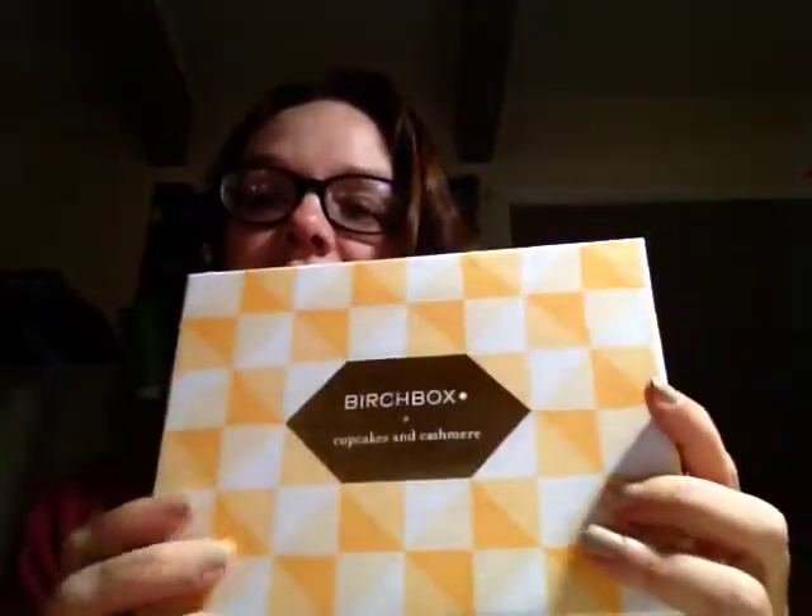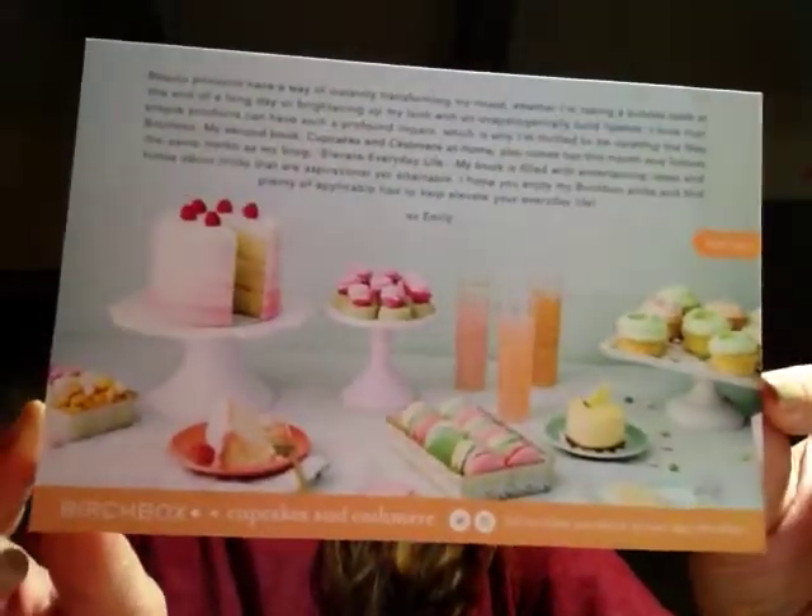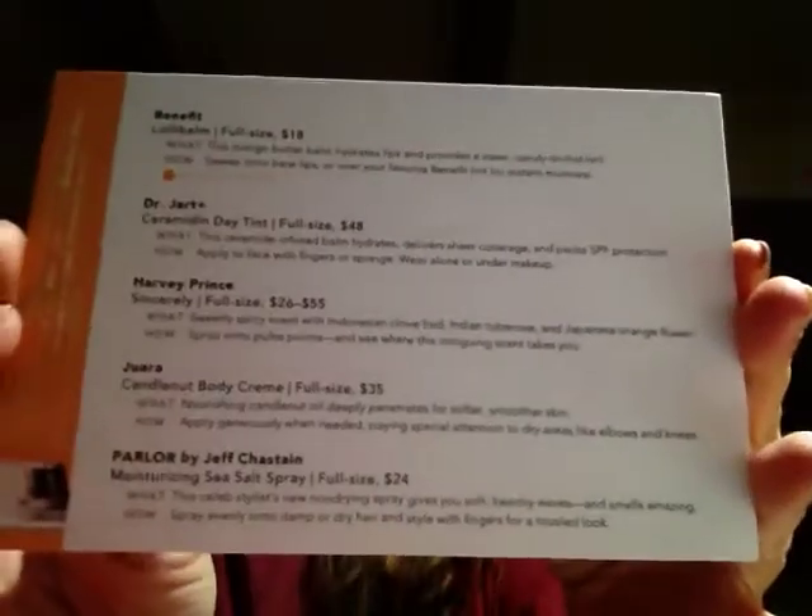Hey guys, I am here with the Birchbox review for May, the last day of May, so it's called Cupcakes and Cashmere this time, and here is the little card that comes with it, and on the back it tells everything that was on the inside.